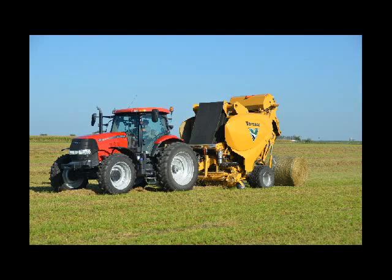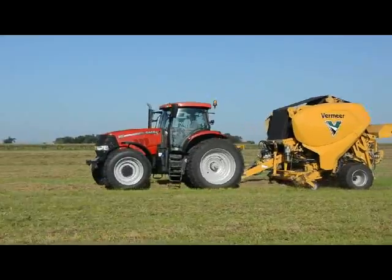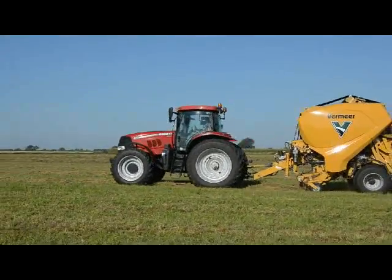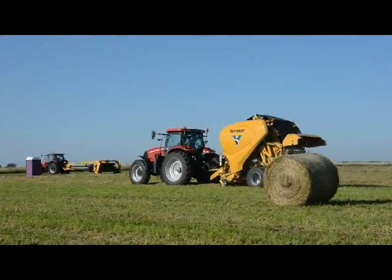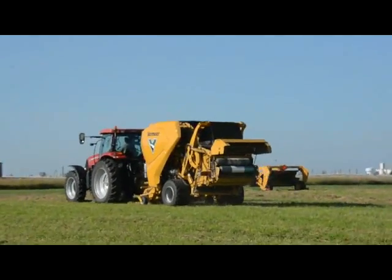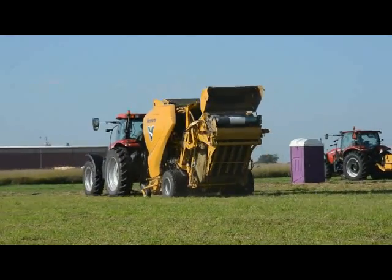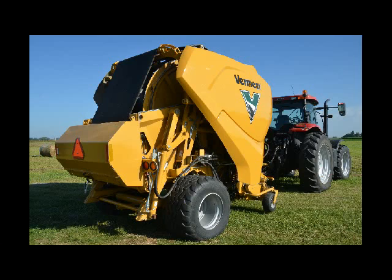Do you have a projection of when producers can see the baler in their fields? We don't. It is still a concept. We've been working on it a couple of years, and today it did work very, very well. Every day is not that way, and it is still a concept and we're still refining it. One of the cool things about unveiling it as a concept and showing it publicly is that we can now be pretty open with our testing, and we can go after some key producers that might be interested in this concept who could help us refine it and test it over the next couple of years. So no definitive timeline of when we plan on launching it into the marketplace — we'll launch it when it's ready.